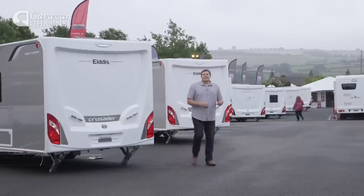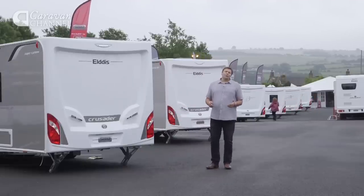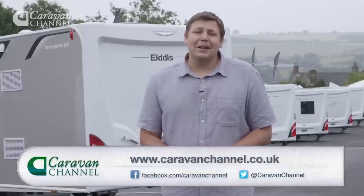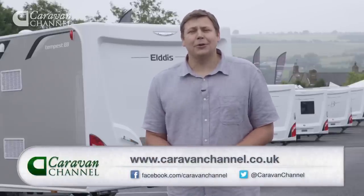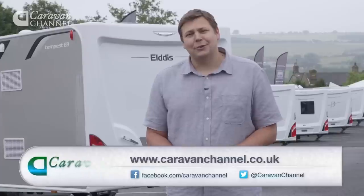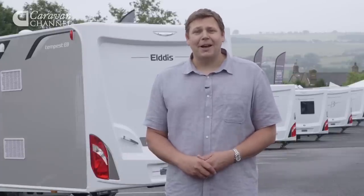Sadly, that brings us to the end of another show. I do hope you've enjoyed our celebration of family caravanning. After all, having fun with the family is the main reason many of us got into the hobby in the first place. We'll be back very soon — in the meantime, keep up with us on Facebook or via our website. And don't forget that the Motorhome Channel follows in just a few minutes. Until next time, bye-bye.